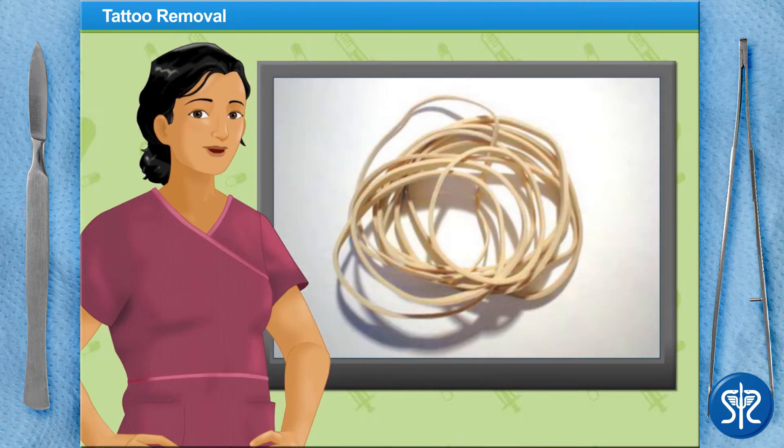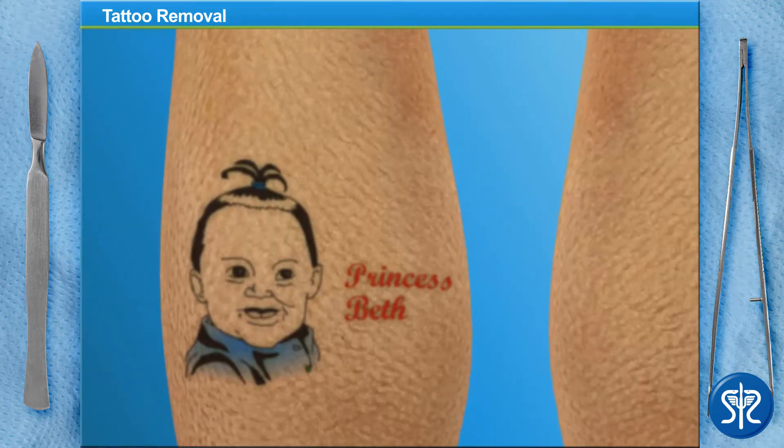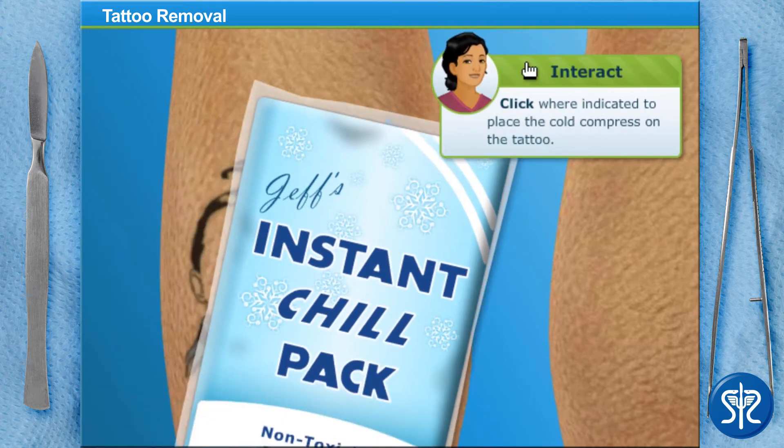A lot of patients describe the pain from the laser as feeling like a hundred rubber bands striking the skin at the same time. So to begin the procedure, we'll need to place a cold compress on the tattoo for a few seconds. This will help reduce the pain caused by the laser. Go ahead and place the cold compress on the tattoo.